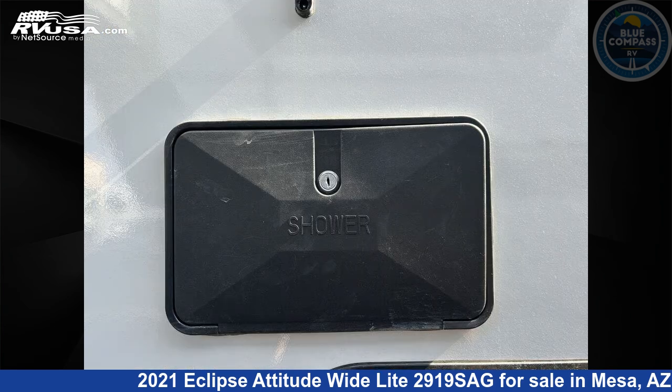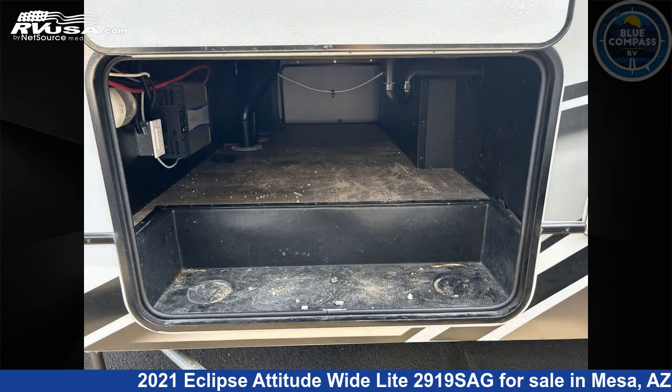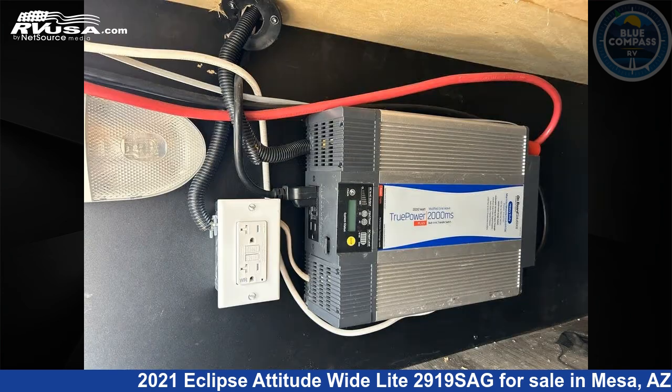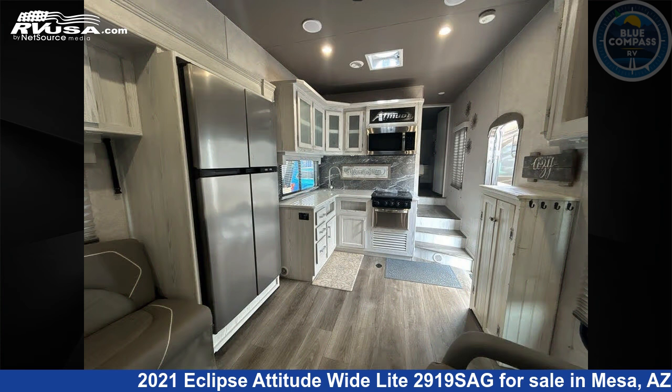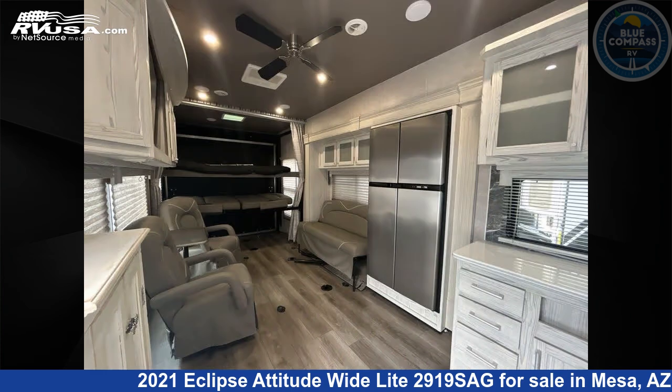The floor plan layout of this Toy Hauler features a front bedroom. If you're interested in this unit, visit the link in the video description to view more photos and the current price, or reach out to the seller.